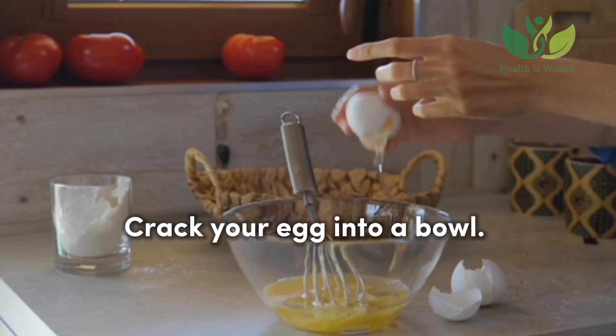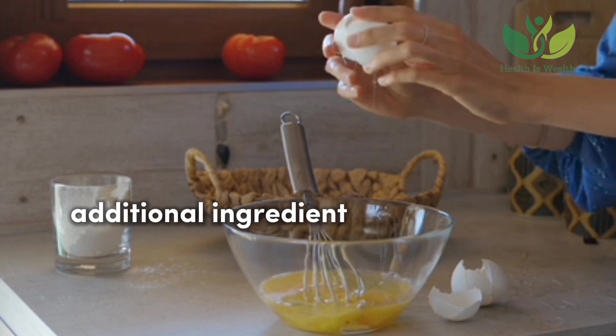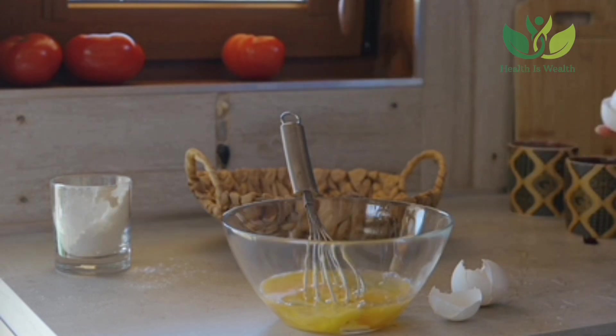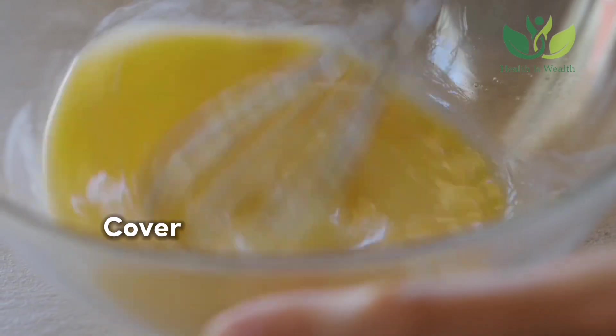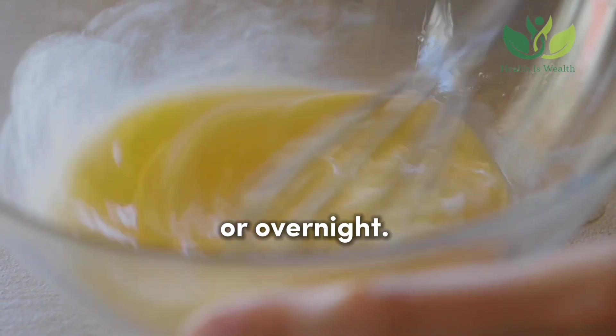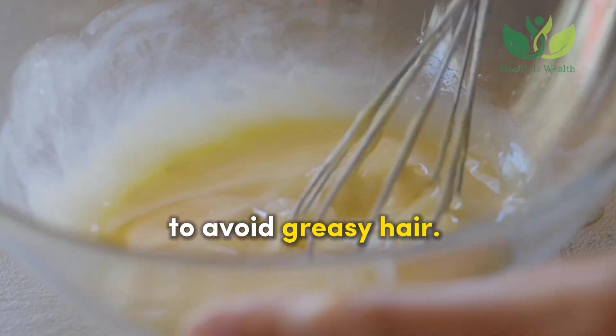Crack your egg into a bowl. You can add 2-3 tablespoons of any additional ingredient of your choice to the whisked egg. Mix it well and apply it to your hair. Cover and leave for 30 minutes or overnight. Wash it with lukewarm water before using shampoo to avoid greasy hair.